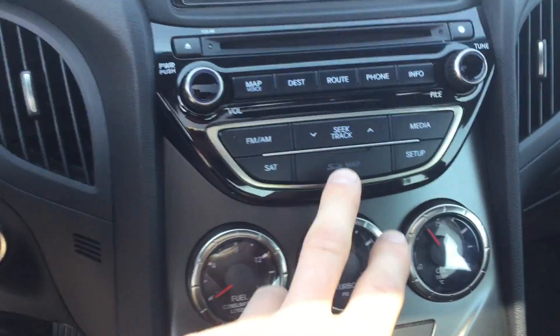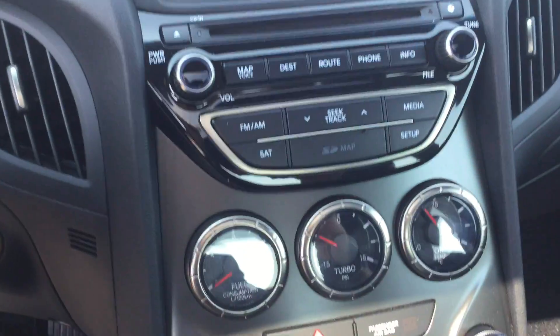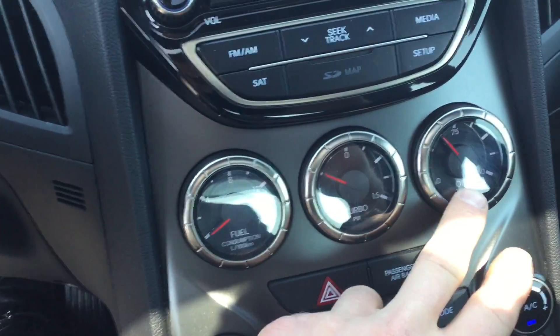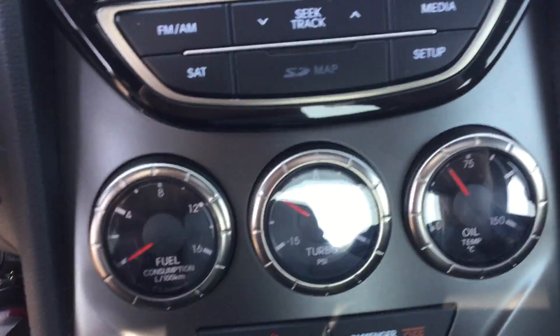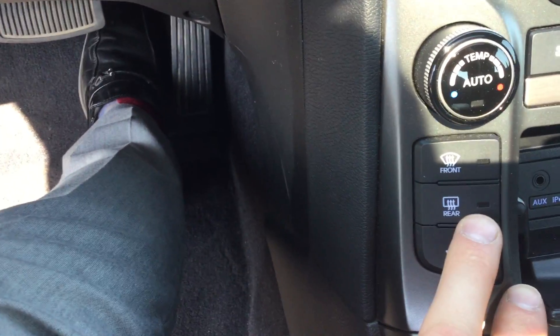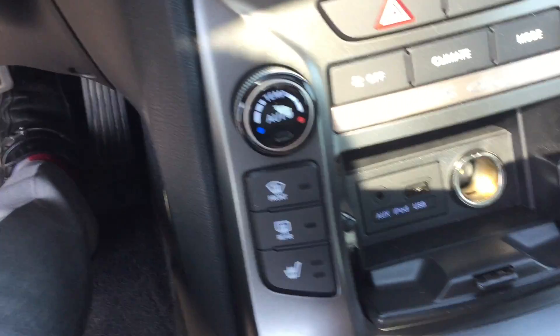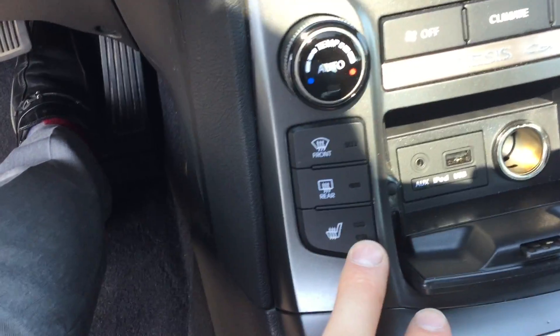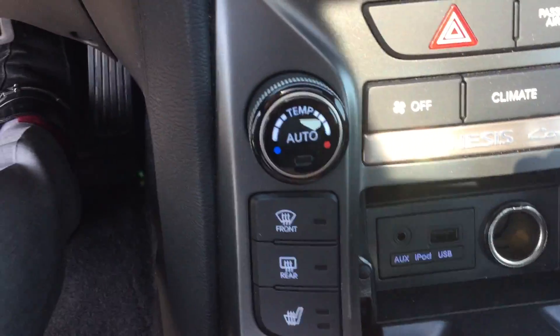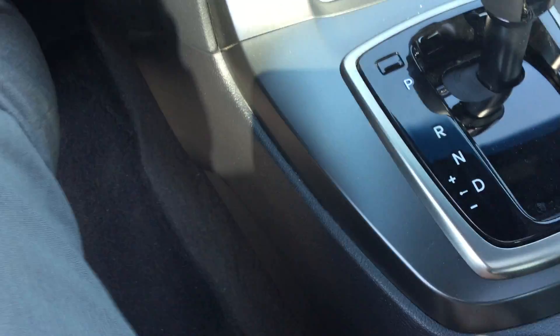AM, FM, XM radio. You got your SD card so you can update your map whenever it needs to be updated. You got your fuel consumption, turbo and oil temperature right there. Your climate controls, your rear defroster, heated seats — both passengers high and low. Then you have your auxiliary USB, you can play your iPod, all that stuff. You got the automatic transmission with the option of manual, again your paddle shifter as well, and then your hand brake here.